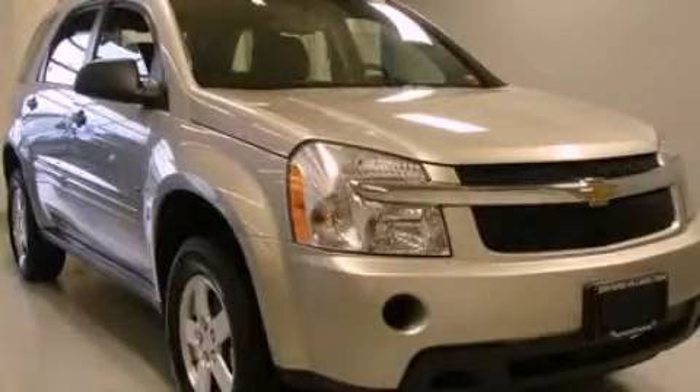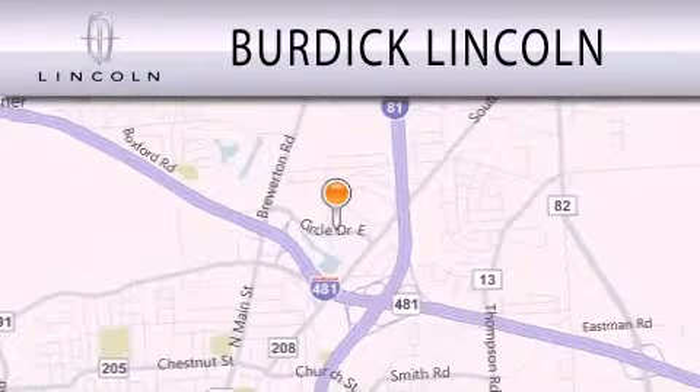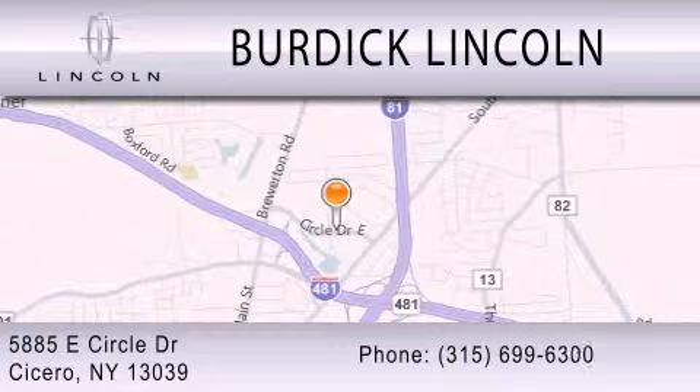And this vehicle has fewer than 36,000 miles on the odometer. Stop by today and test drive this vehicle for yourself. Burdick Lincoln is dedicated to doing everything possible to ensure that the experience you have selecting your next vehicle is as pleasant as possible. We're located at 5885 East Circle Drive in Cicero.